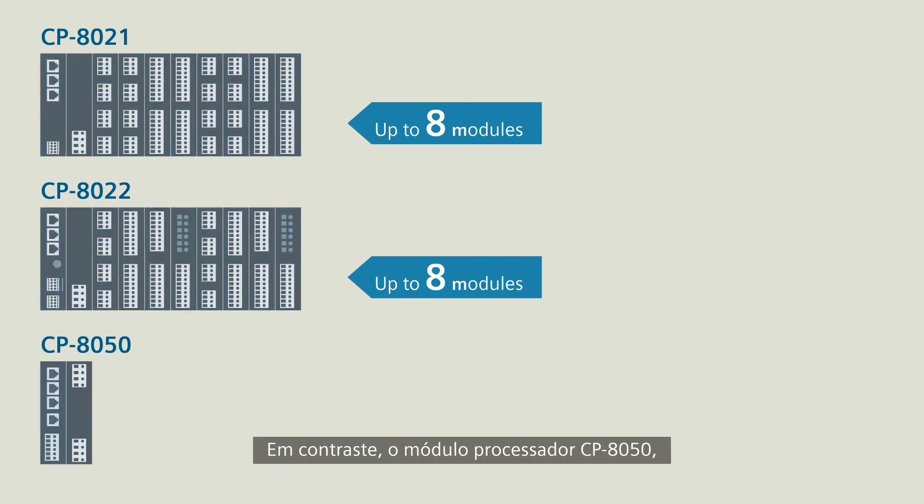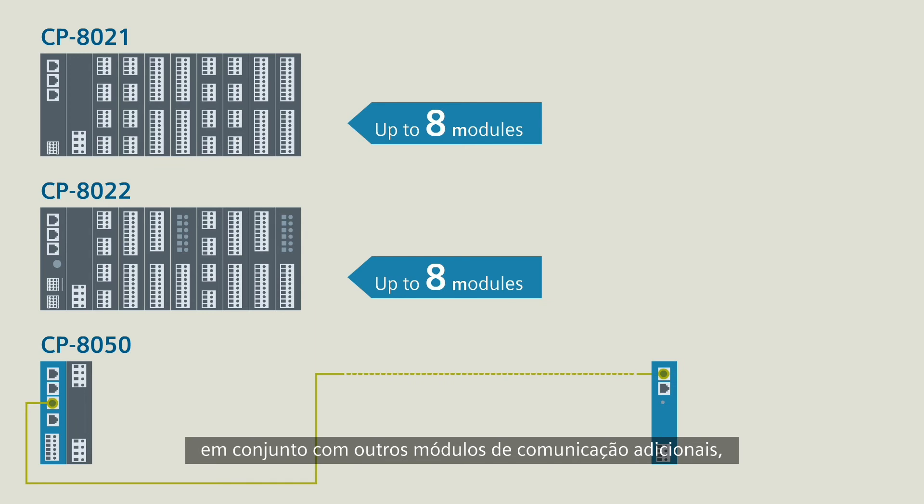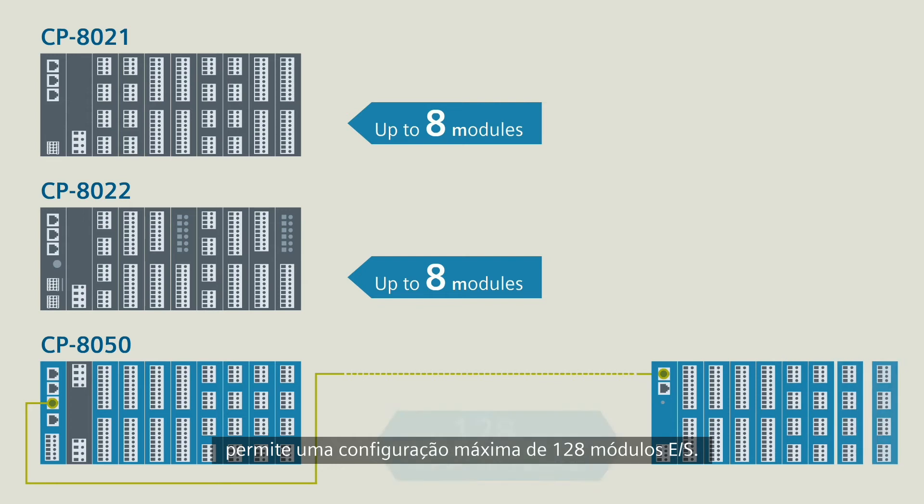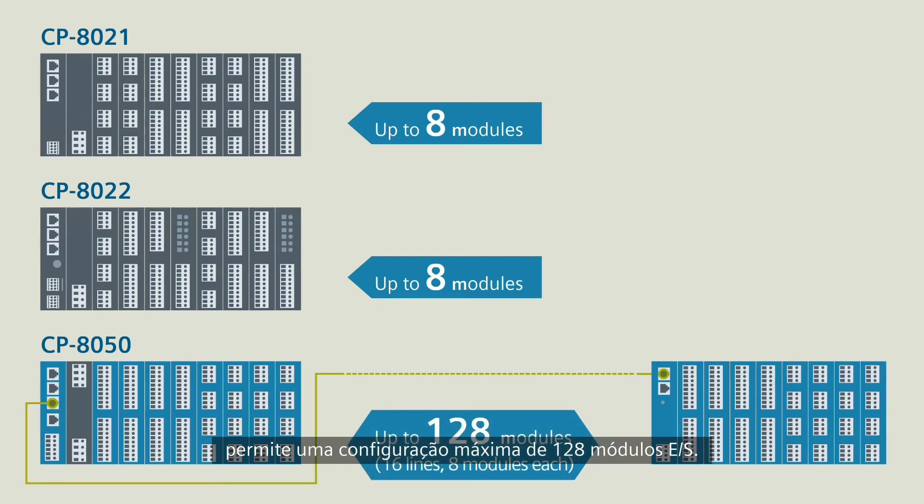By contrast, the CP8050 processor module, in conjunction with additional communication modules, permits a maximum configuration of 128 I/O modules.